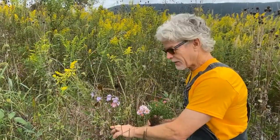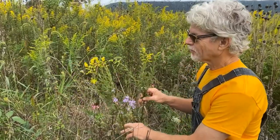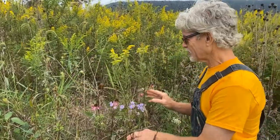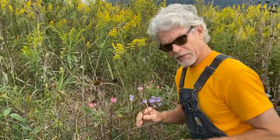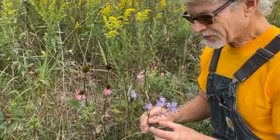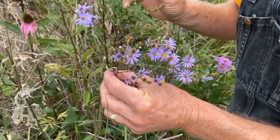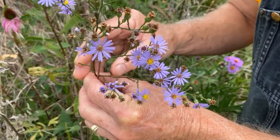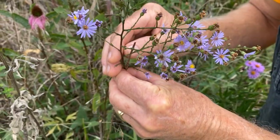Here's another example of a New York Aster, and we also have some goldenrod nearby that we'll talk about shortly, and a fading sunflower. But what I really wanted to show you is one of my favorite asters — not because it's so obvious like the larger New York Asters, but this is called the Sky Blue Aster. Who can't love that name?